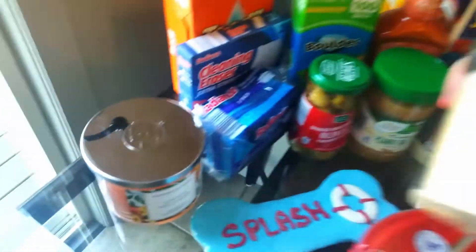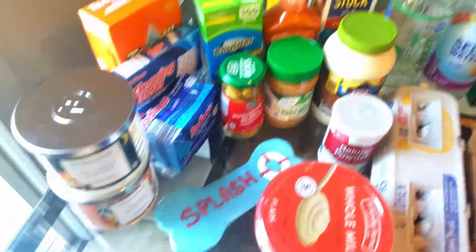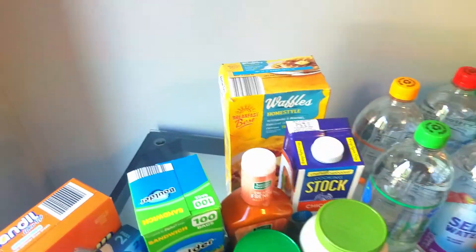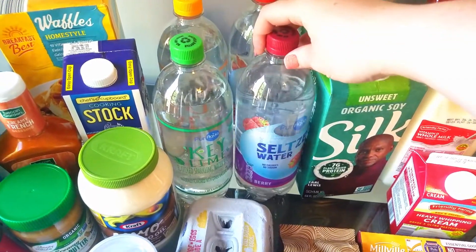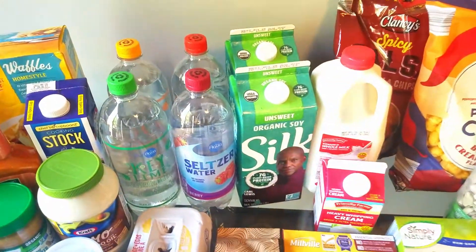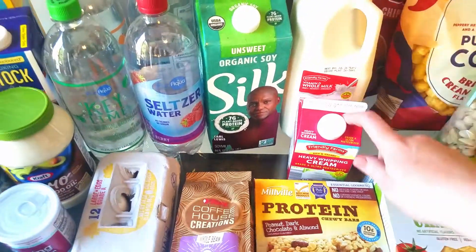I also got some new candle flavors — if you know me, you know I love these candles. Ice cream s'mores and ginger nectarine — these smell so good. If you see those in your Aldi, make sure you grab them. I got some more waffles; I usually buy these every week for my son, he goes through almost a box a week. A couple of these seltzers — I have a berry flavor, this one is grapefruit peach, and a key lime.